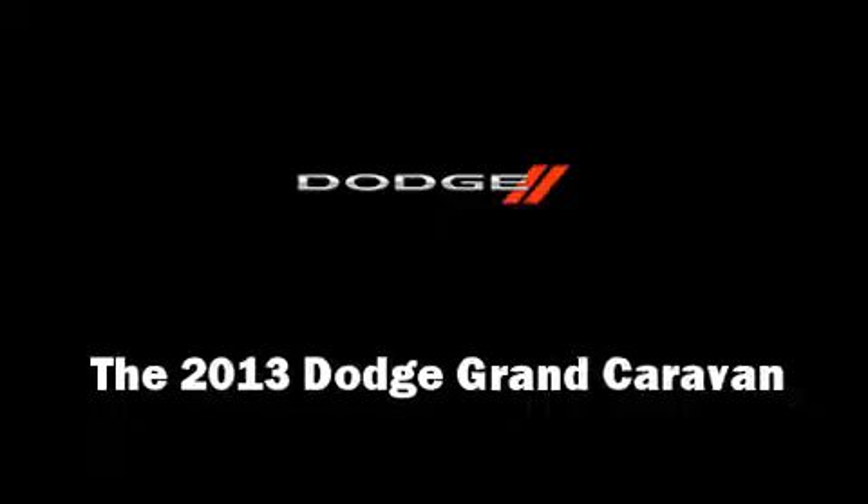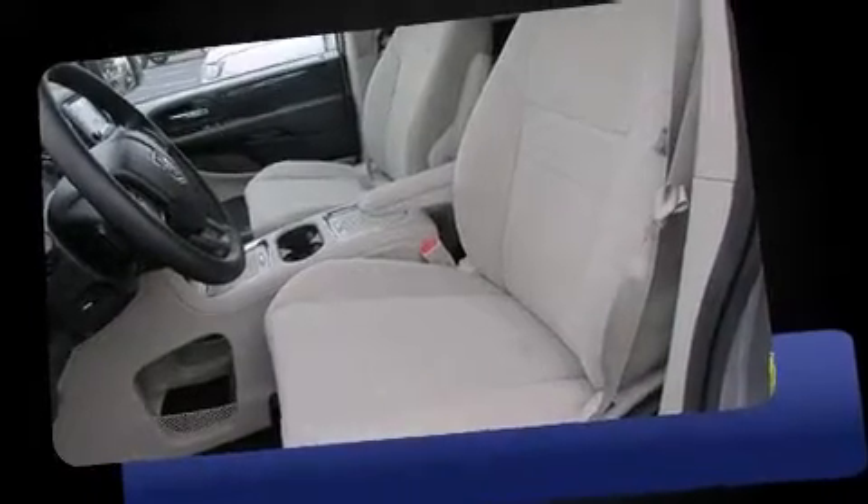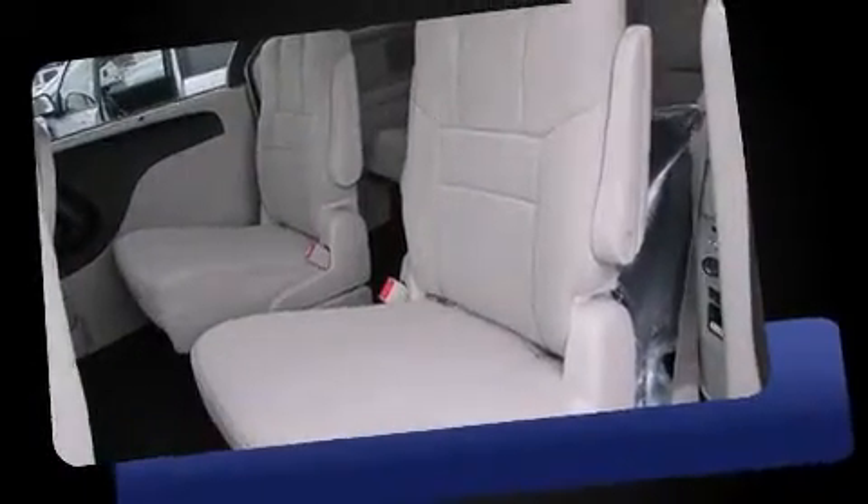Climb inside the 2013 Dodge Grand Caravan. It features a front-wheel drive platform, an automatic transmission, and a refined six-cylinder engine.